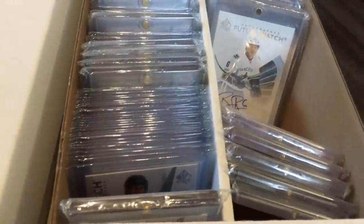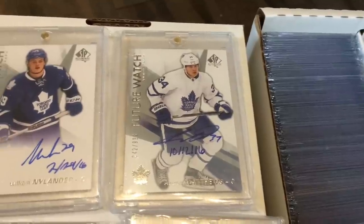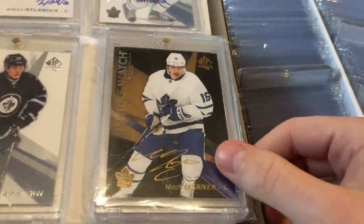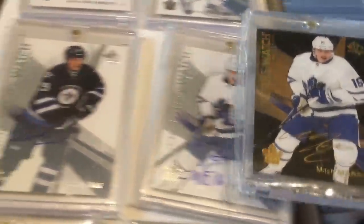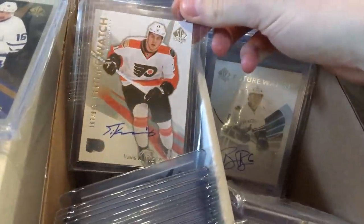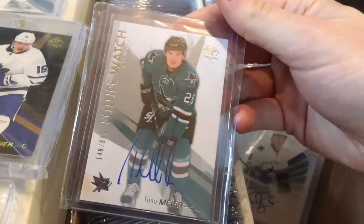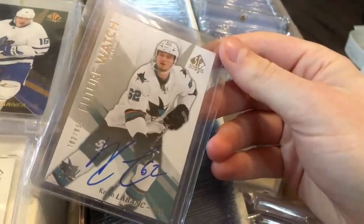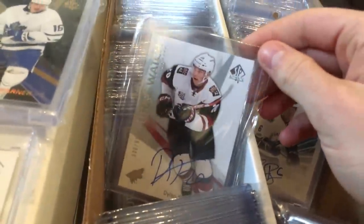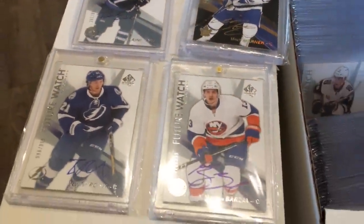Now onto the 16-17 set — the absolutely stacked class. Here are the top rookies from 16-17. Probably the most valuable card in my collection is the Matthews inscribed, and another one of my most valuable cards is the Marner Black. Also got the Marner inscribed. I'm only showing six players, but you've got guys like Matthew Tkachuk, Trocheck, Travis Konecny, Zach Werenski, Kyle Connor, Sebastian Aho, Mikhail Sergachev, Timo Meier, Thomas Chabot, Kevin Labanc, Jakob Vrana, and Thatcher Demko — and I'm still missing some. 16-17 is just a fantastic crop, probably the best since 05-06.